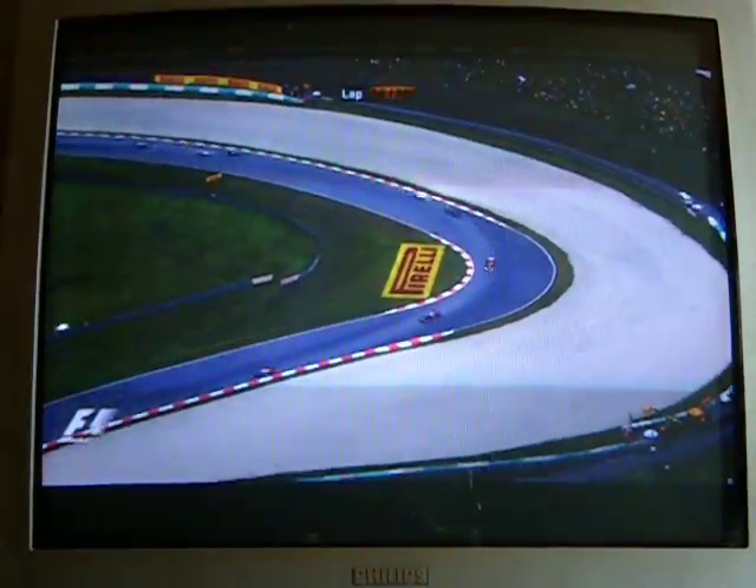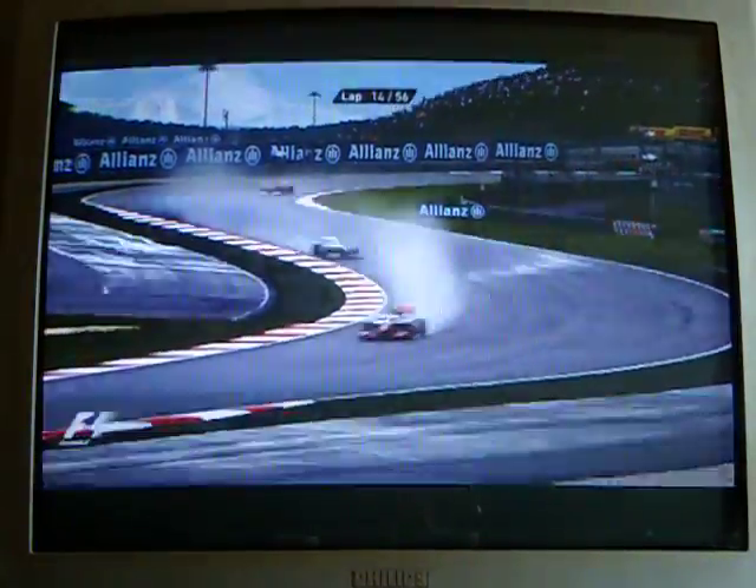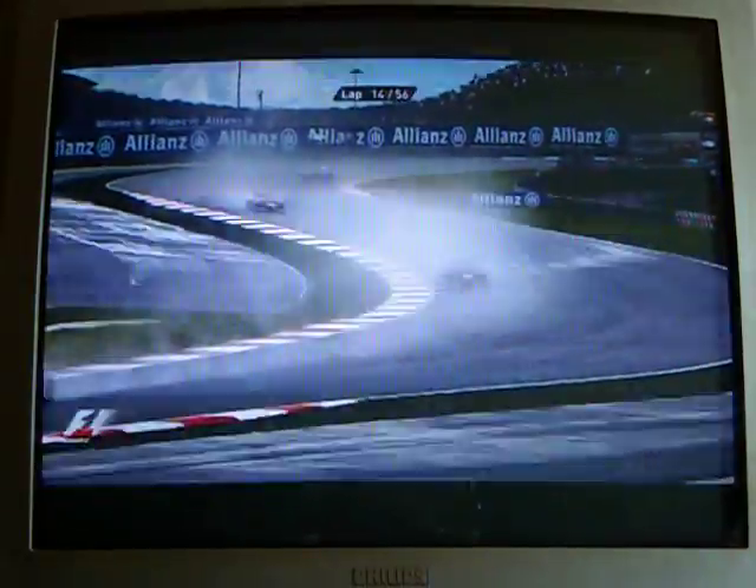Jean-Éric Vergne has dropped back a little bit, no great surprise in the Toro Rosso — he's still ahead of the Force India just behind him. I'll tell you what's going to happen here, Ben: we've got Button obviously come in from the intermediates, we're going to have to wait and see his middle sector time — that's going to give us an indication of whether it was right, or was it a bit early.